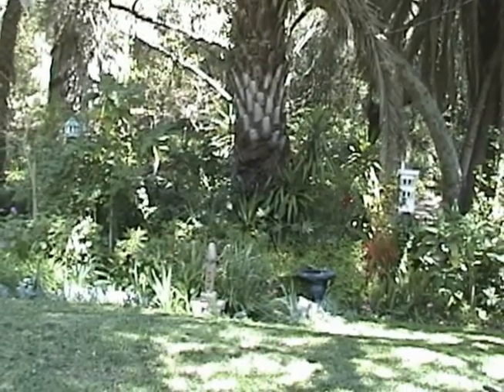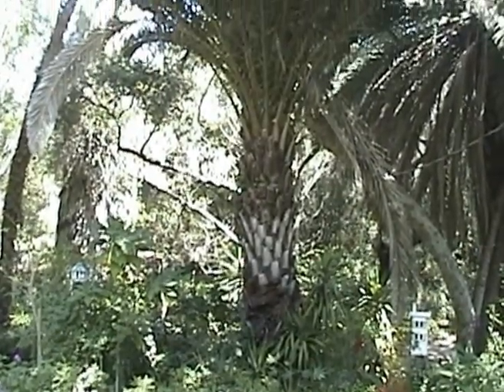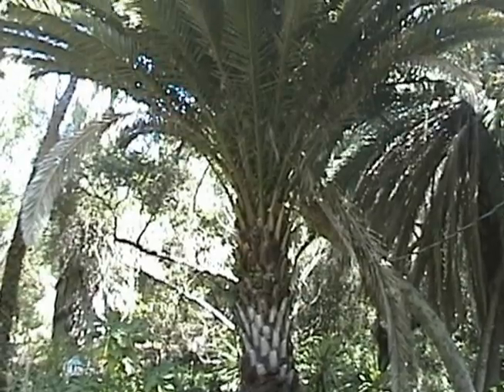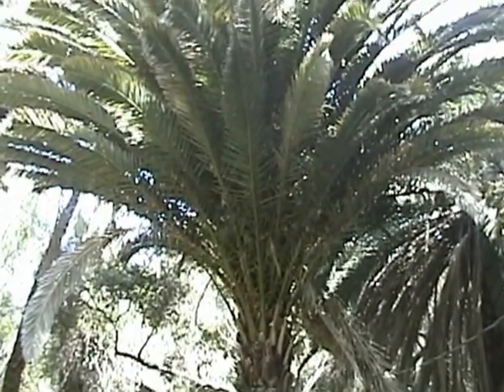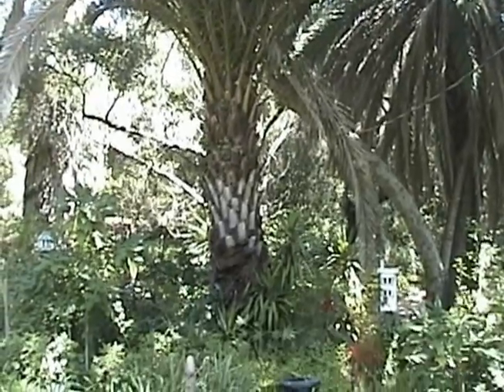Go ahead and start, but just describe it. Okay, well, we're looking right here at what's called a Phoenix canariensis, otherwise known as a Canary Island date palm. This is an endemic species to the Canary Islands off the coast of Africa. They're particularly prized for their very wide bulbous trunk and very exotic fronds.